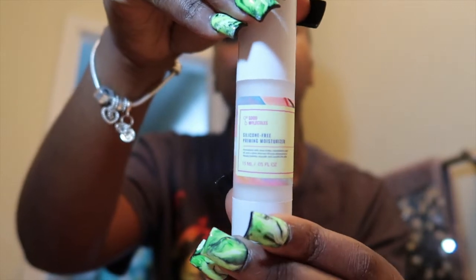Using those three products alone already had my face feeling bouncy, soft, clean, and refreshing — that's why I'm literally smiling non-stop because I can't believe how amazing these are making my skin feel. After letting the serum sit, I go in with the silicone-free priming moisturizer, which has shea butter, macadamia, and sea oil to hydrate, smooth, and nourish your skin. This moisturizer is great for morning or night — I do my skincare routine twice a day. After adding the moisturizer, my face is completely clean and ready for the day. You can also add sunscreen on top if you like.